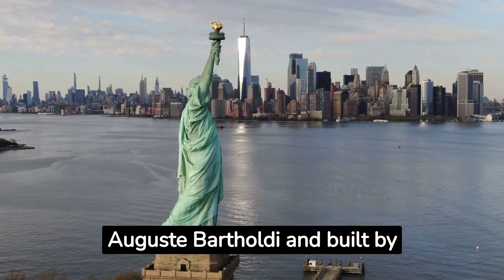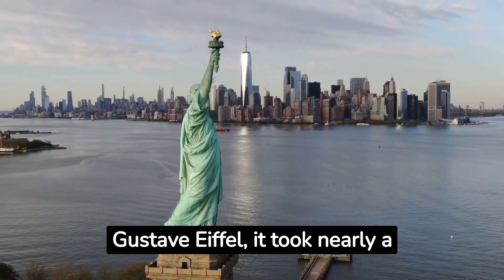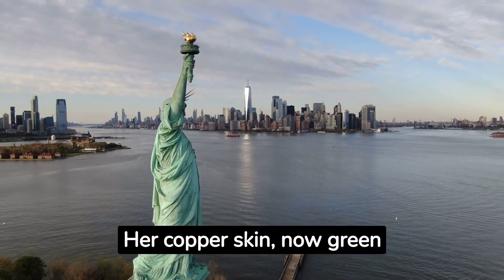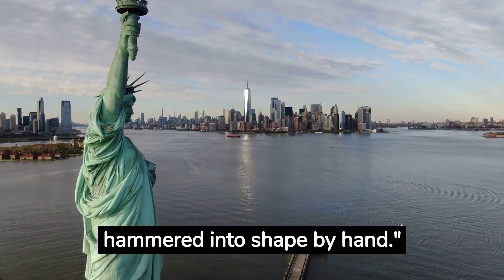Designed by Frédéric Auguste Bartholdi and built by Gustave Eiffel, it took nearly a decade to assemble this colossal lady. Her copper skin, now green from oxidation, was hammered into shape by hand.